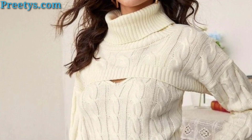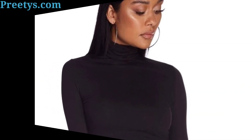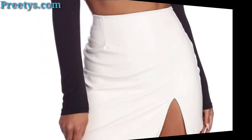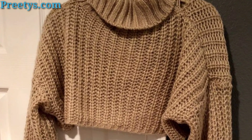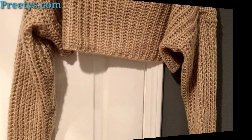Pair a turtleneck crop top with a maxi skirt for a bohemian-inspired look that's perfect for warmer weather. Add sandals and layer jewelry to complete the outfit for a breezy and effortless vibe.